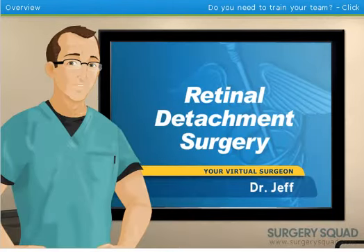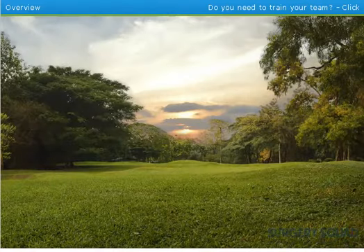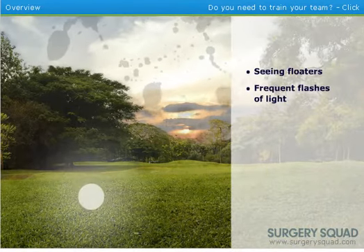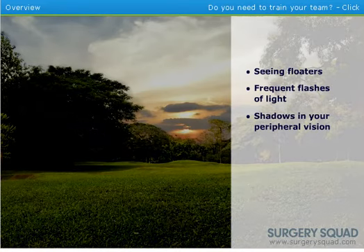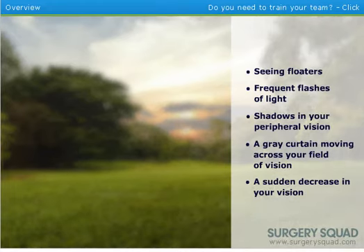A retinal detachment is a very serious ailment that must be dealt with as soon as possible after discovery. Symptoms that you may experience include seeing floaters or frequent flashes of light, shadows appearing in your peripheral or side vision, a gray curtain moving across your field of vision, or a sudden decrease in your vision. If you experience any of these symptoms, contact your eye doctor immediately.